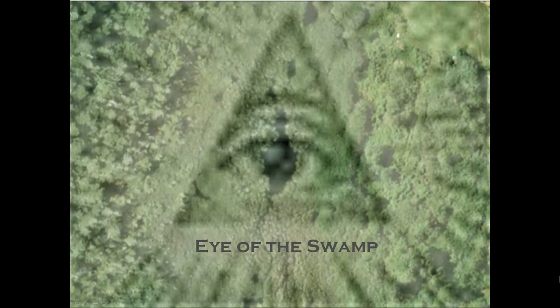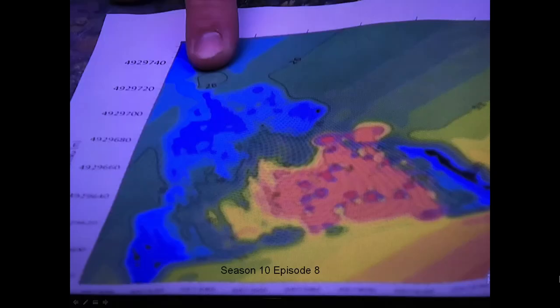Let's go to Episode 8 of this year. They did a magnetometer reading in the swamp with magnetic resonance and discovered that a feature near the eye of the swamp — or it is the eye of the swamp — is producing very highly magnetic readings coming from that region. So this area very much has the potential of having something to be discovered.